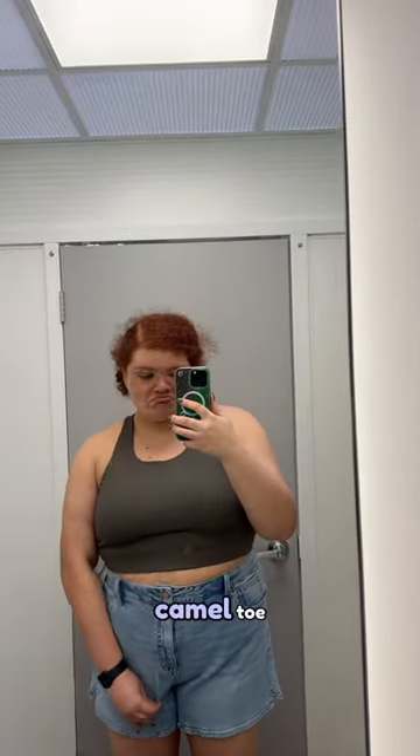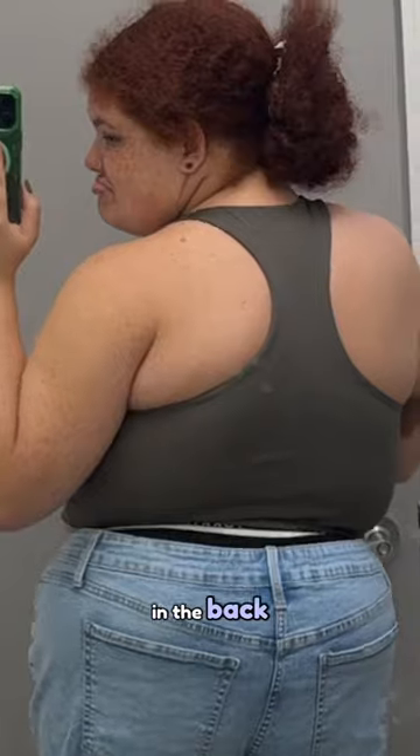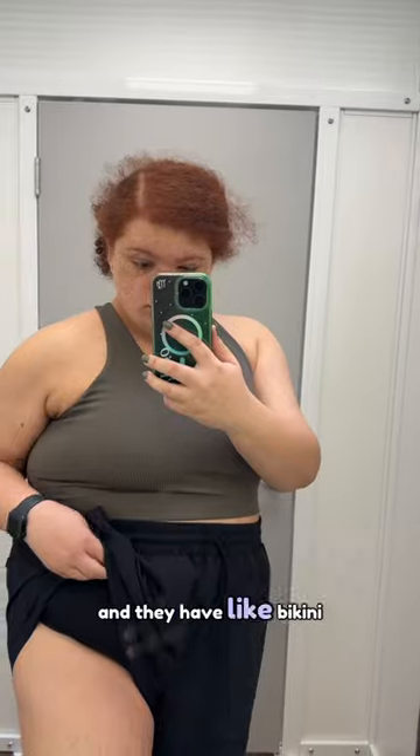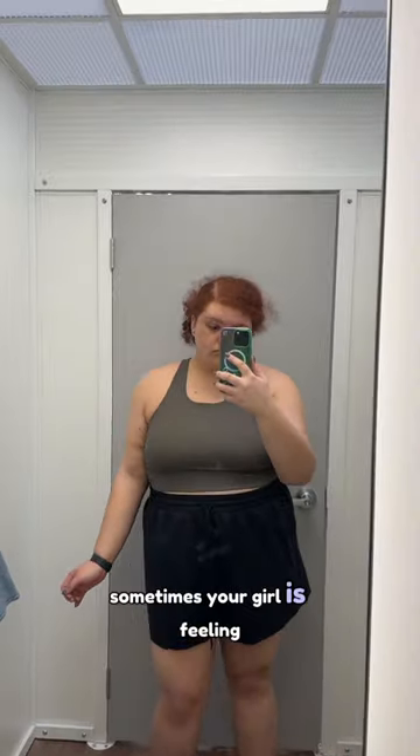But do you see the camel toe? Not only that, they are so freaking cute, but look — they show my granny panties in the back. You're done, you're going back on the rack. Actually, these are swim bottoms, believe it or not — they have like a bikini bottom underneath. Sometimes your girl is feeling insecure about her legs when she swims, so yes, I definitely got these.